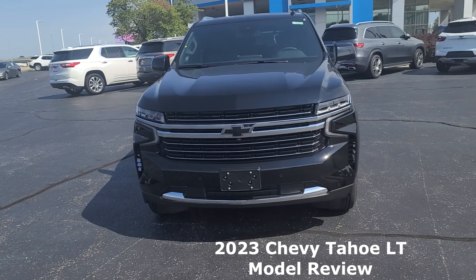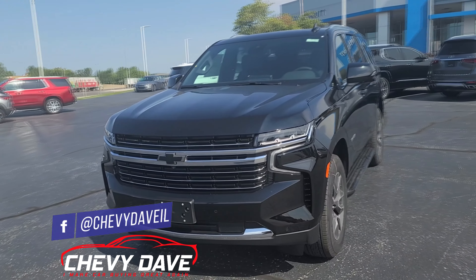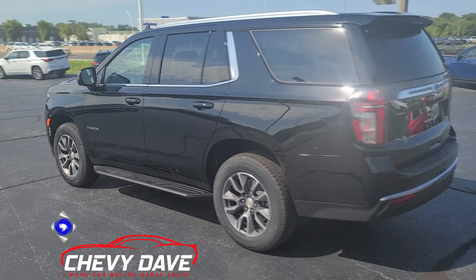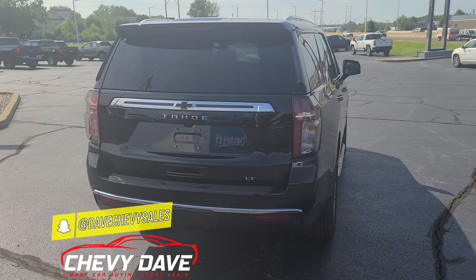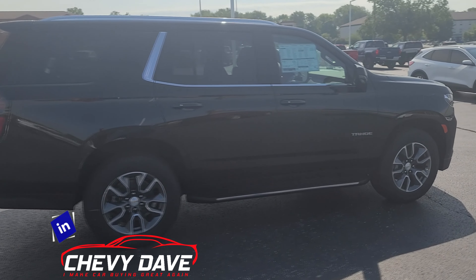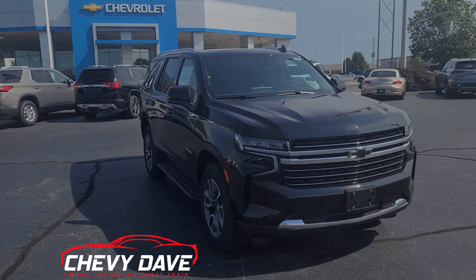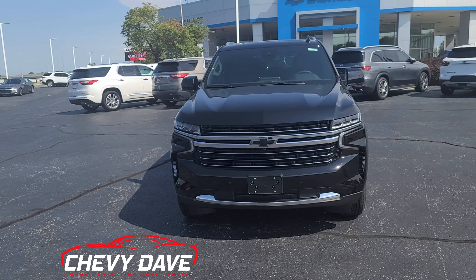I'm just going to do a quick walk around the outside of the vehicle. This is an LT model and it does have a black bow tie that illuminates, so it kind of lights up in the evenings as well. This LT model has a black exterior with a jet black interior. There will be a link in the description of this video so you can check it out on our website — if the link goes to the home page, it means the vehicle has already been sold. We price our vehicles very competitively so they don't last long. This vehicle also has the LT Signature Plus package, which I'll have listed in the description below.